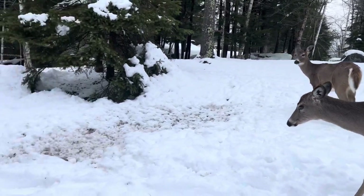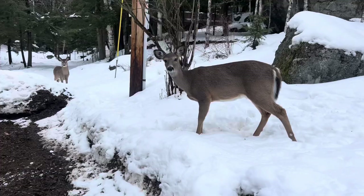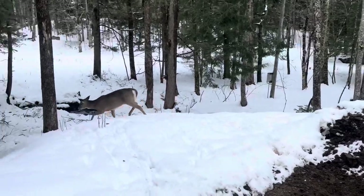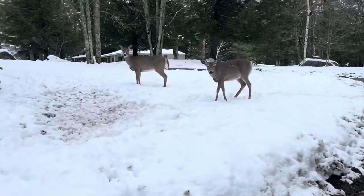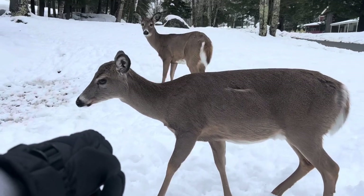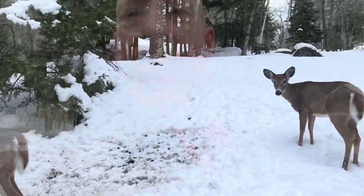You think they'd let me pet them, bro? They're like, meh. These ones up here are definitely a little older. Seems like they might not care quite as much. Almost. That's awesome.